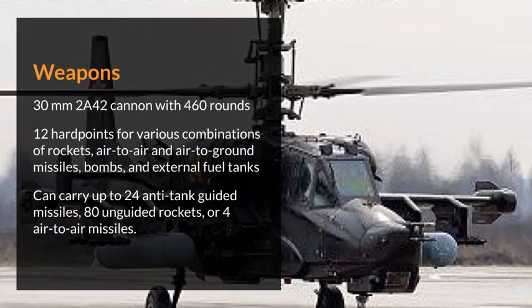Weapons: 30 mm 2A42 cannon with 460 rounds. 12 hardpoints for various combinations of rockets, air-to-air and air-to-ground missiles, bombs, and external fuel tanks. Can carry up to 24 anti-tank guided missiles, 80 unguided rockets, or 4 air-to-air missiles.